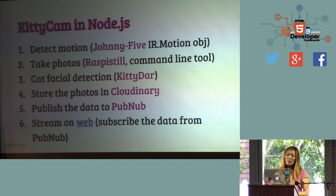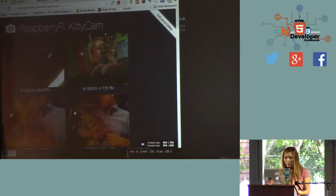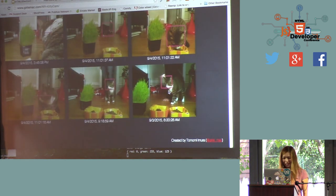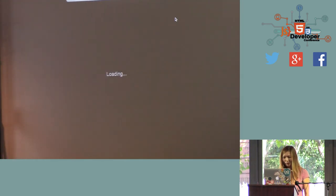For cat facial detection I'm using a library called KittyDar — seriously, it's called KittyDar, and it's available open source on GitHub. For storing photos, I'm using Cloudinary, a cloud storage service with a Node.js SDK, so it's easy to use. At the same time, I'm publishing data — a URL of where the image is — on PubNub. So I can subscribe this data in a web browser. I was always watching my cat while I was at work.